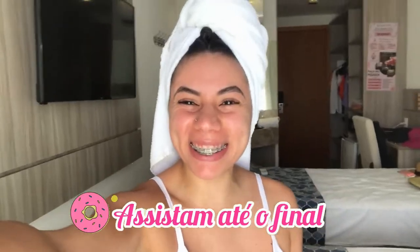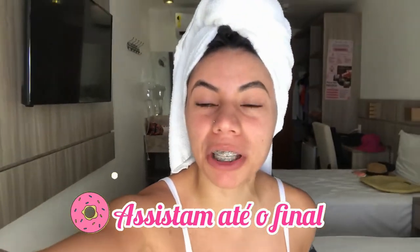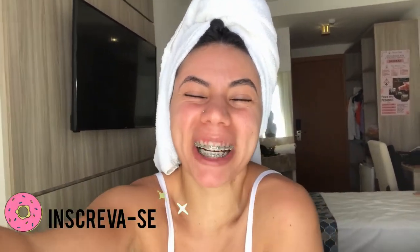Hello friends! Hi guys, welcome to another video here on the channel. Today we are in Fortaleza. Today is the 25th, I'm going to stay 7 days here in this beautiful city. So today is the first day, and I'm doing a tour of the room for you. I'm going to show you the hotel and some videos just for you.